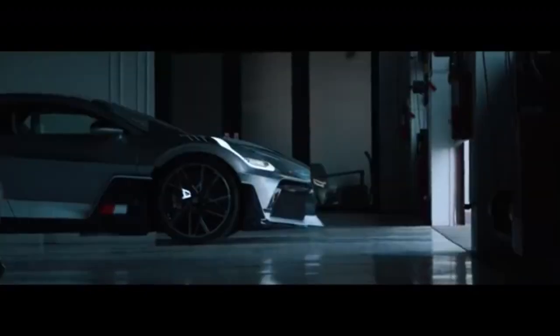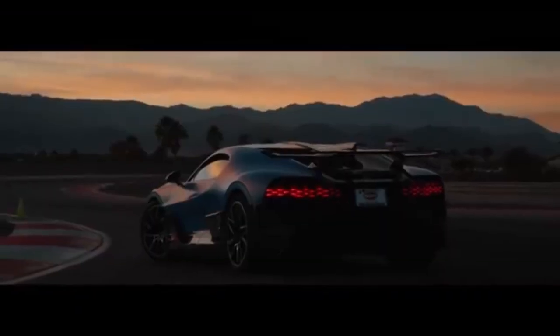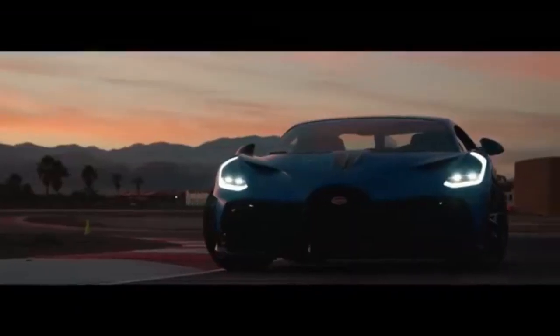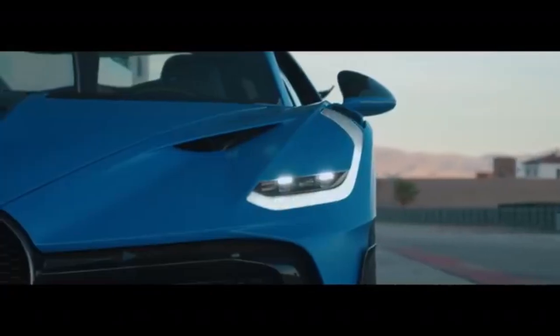Designed for both beauty and performance, it represents the pinnacle of automotive engineering. Priced at $5.8 million dollars, the Devo was produced in a limited run of just 40 units, all of which were sold out even before the vehicle's official launch, underscoring its exclusivity and desirability among collectors.